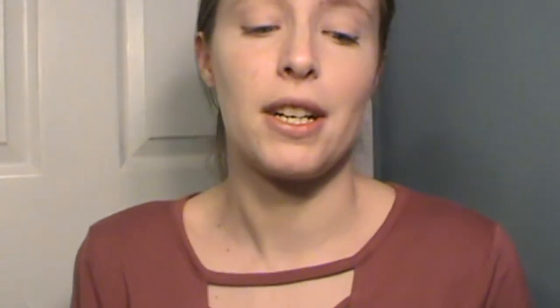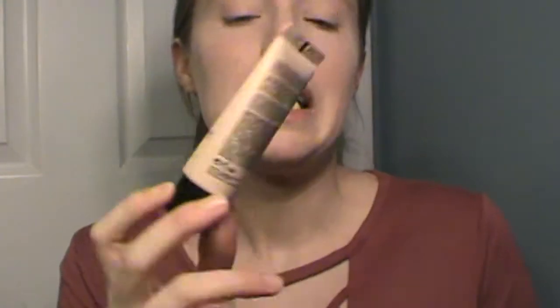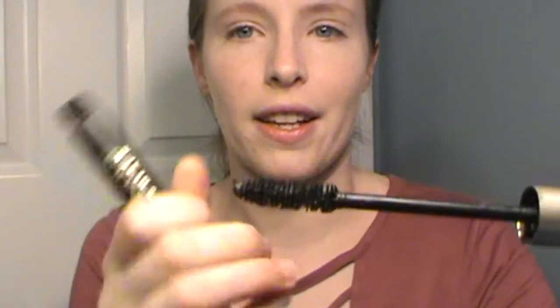Next, this is a new one. It's the Essence Fresh and Fit Awake Primer. I've only used this a couple times, so I'm still trying to figure out how I feel about it, but so far I like it. Next is my L'Oreal Voluminous Carbon Black Mascara. I feel like I should toss this — I do have another mascara in there — but I really like this. I don't even know if they still make it. This used to be so popular on YouTube.